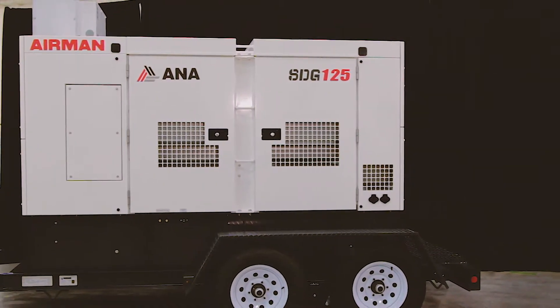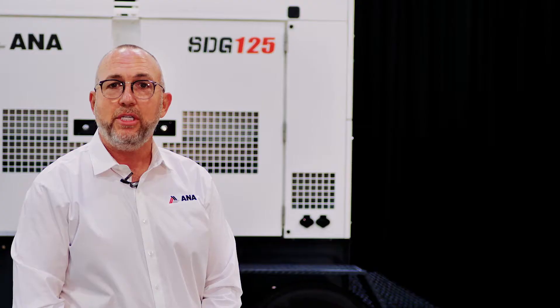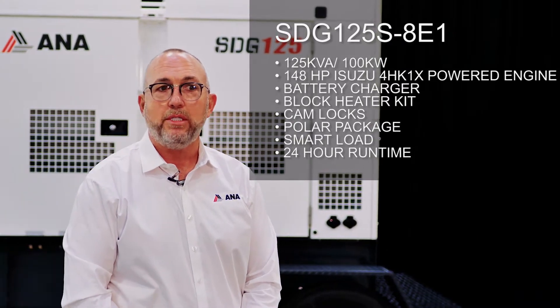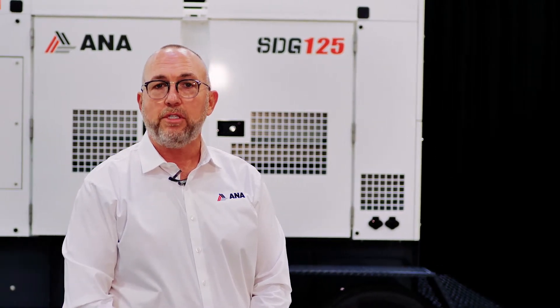It is available both towable and in skid mount. The 125 is equipped with an Isuzu BR4HK engine, which gives you a 148 horsepower Tier 4 Final engine. It gives you a 24-hour run time through a 171-gallon integrated fuel tank, great motor starting capability, and will serve all of your needs for a generator.